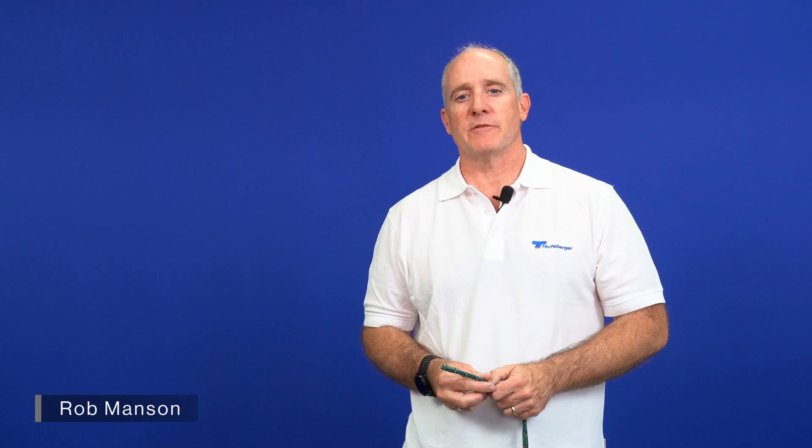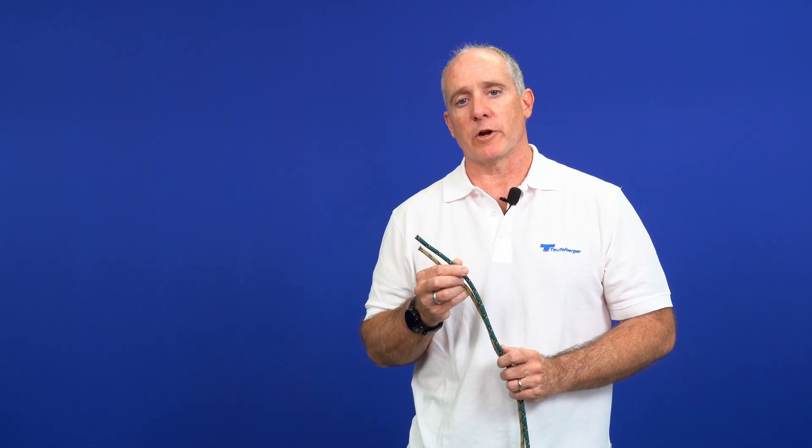Hi, this is Rob Manson with Teufelberger's Life Safety Team. In this video we're going to cover two of our accessory cords, nylon and polyester, what the differences are and where you'd want to use them.